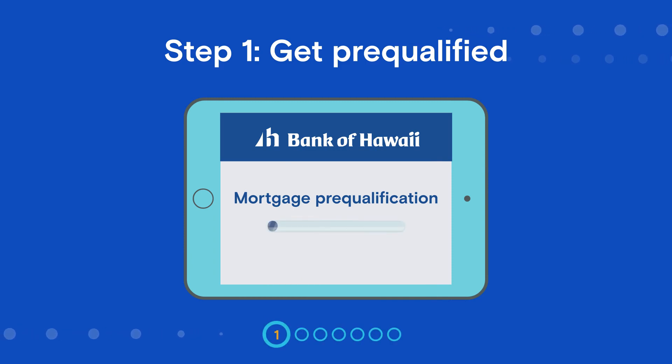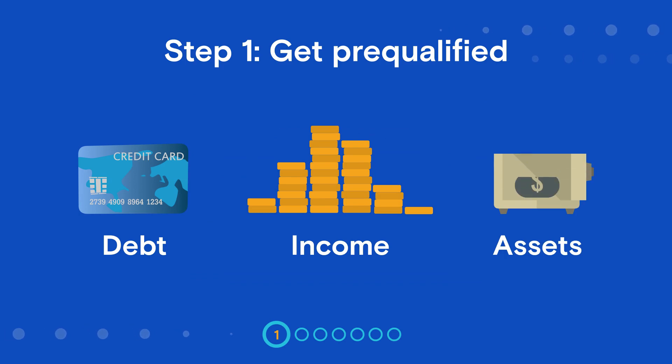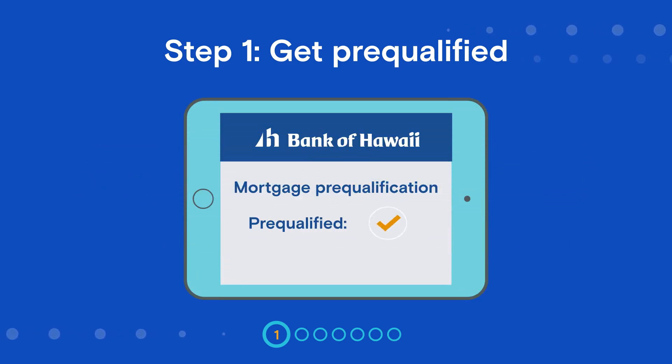The first step is to get pre-qualified. Pre-qualification is how lenders calculate how large a mortgage loan you may qualify for. You'll provide the lender your basic financial information, including debt, income, and assets. The lender then reviews everything and gives you an estimate of how much you may be able to borrow.